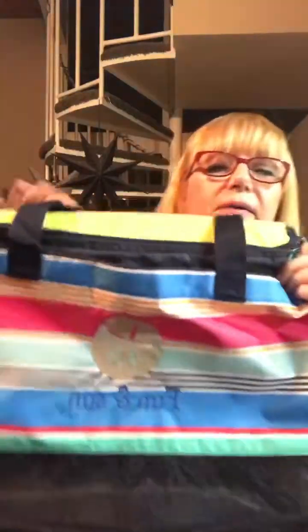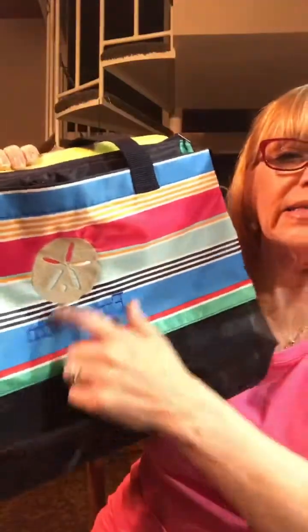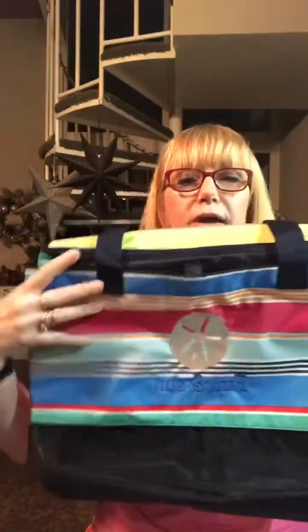It's the Sand and Shore Thermal, and here it is. They had it personalized — it says 'Fun and Sun' — and we have the starfish which is really cute. This is one of our new prints.